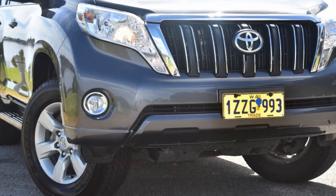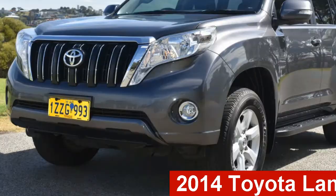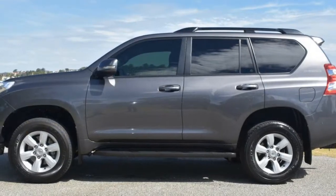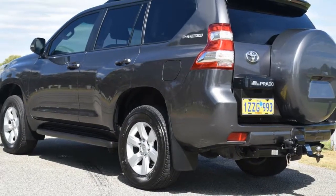Be the envy of your friends in this 2014 Toyota Land Cruiser Prado. This Land Cruiser Prado has a reliable 3.0-litre engine. It responds smoothly to its 5-speed automatic transmission.